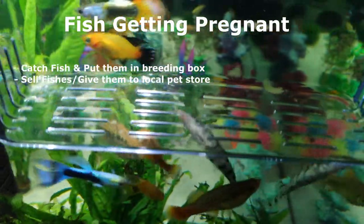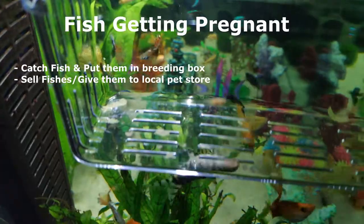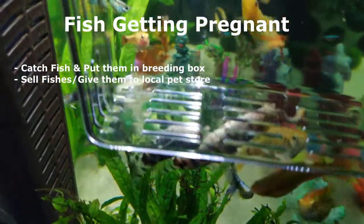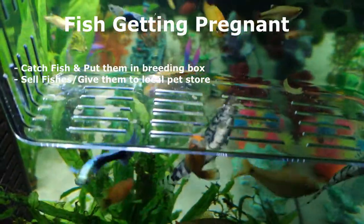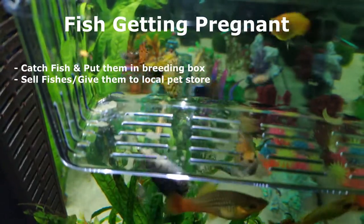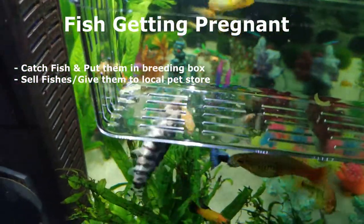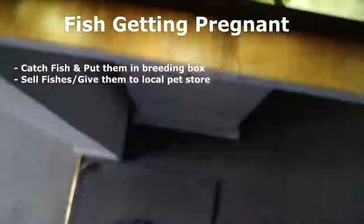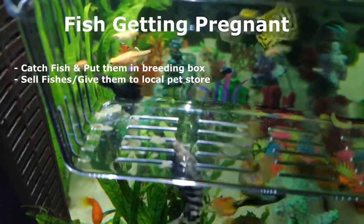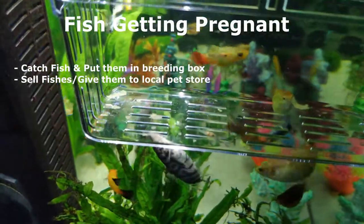When your fish get pregnant, if you want to keep the fry, you'll need a breeding box or a spare tank. The breeding box sticks to the tank glass; you use a fish net to catch the baby fish and place them inside. Within three to four months they'll grow and need to be released from the breeding box. At that point, consider whether your tank has enough oxygen capacity. If not, you might want to advertise them on eBay or other apps, or give them to a local pet store.